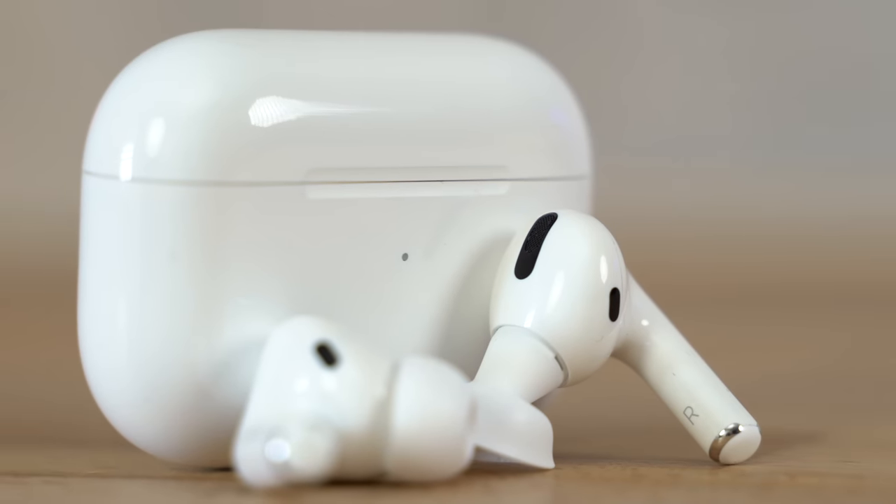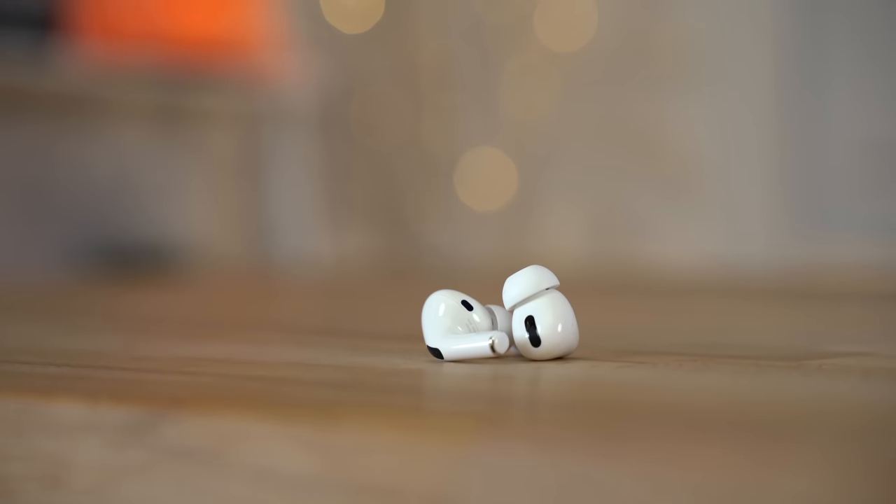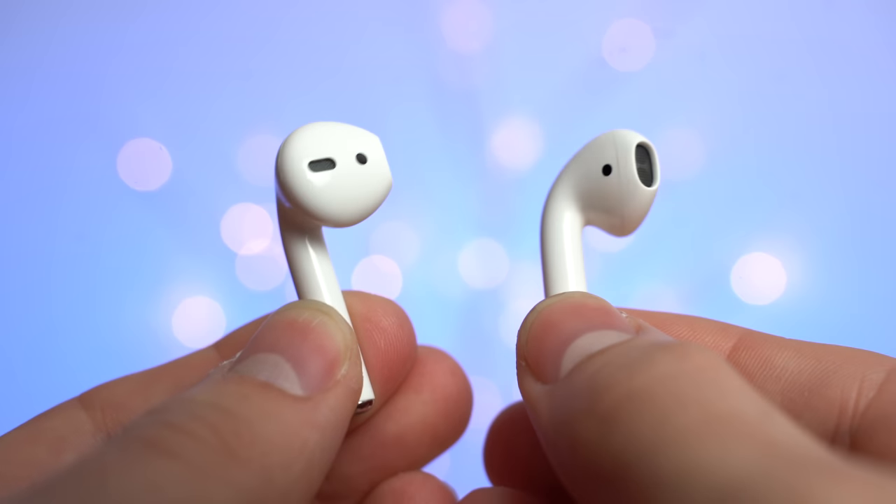I've been using the AirPods Pros every day for the last week and I have to say that yes, these are legitimately really good, but they aren't perfect and they do have some downsides compared to regular AirPods. I'll let you know exactly what those are along with who should upgrade and who shouldn't.